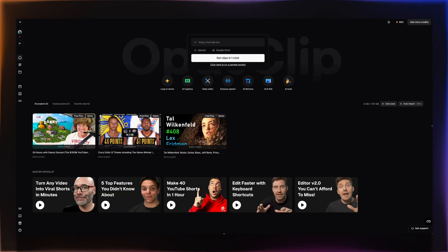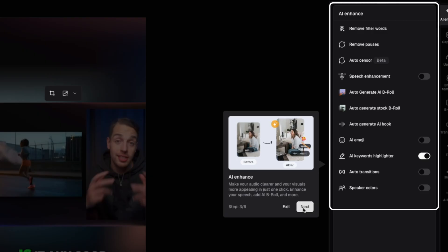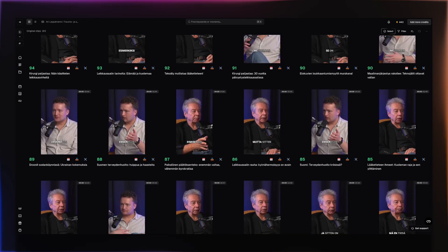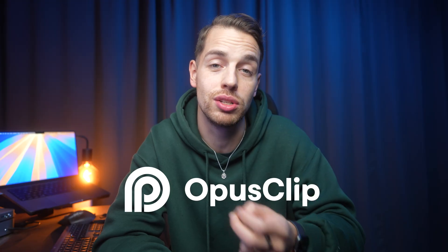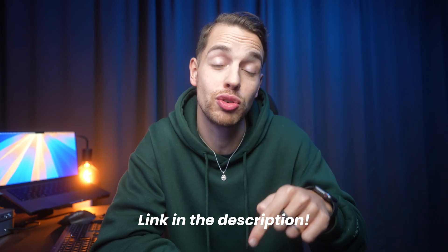With Opus Clip you can auto-caption, reframe, enhance audio, or even add AI B-roll or voiceover — all inside the platform. From my experience, it's been quite interesting to see how quickly they add new features, and even the captioning in Finnish is spot on. You can literally upload a one-hour long podcast and automatically have many clips ready to go right away. They currently have a 65% discount for the annual plan before Black Friday, so check out the link in the description. Thank you to Opus Clip for sponsoring this video.